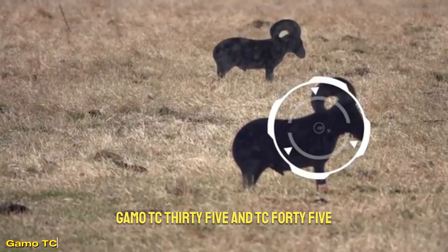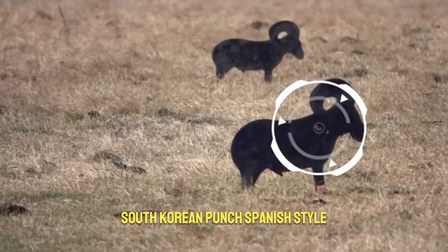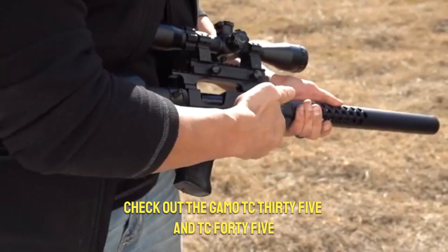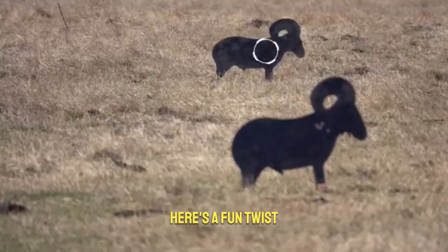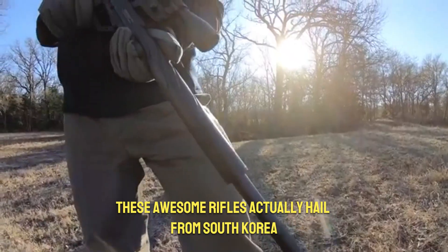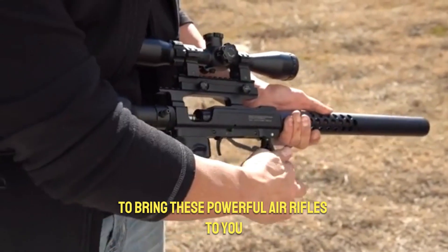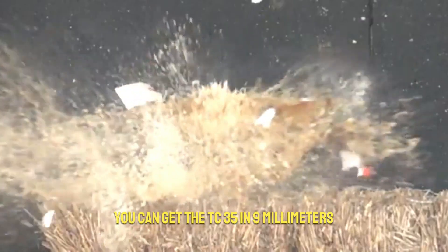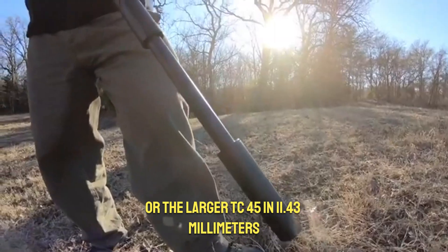Game O TC35 and TC45: South Korean punch, Spanish style. Looking for a cool new rifle? Check out the Game O TC35 and TC45. While they're sold by Spanish company Game O, these awesome rifles actually hail from South Korea — Game O teamed up with Evanix to bring these powerful air rifles under their own brand. You can get the TC35 in 9mm or the larger TC45 in 11.43mm.